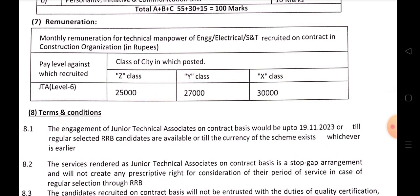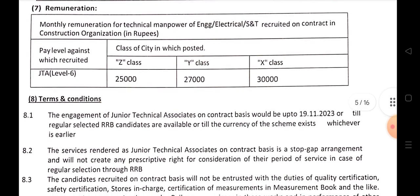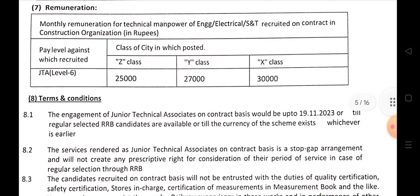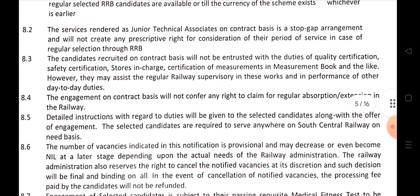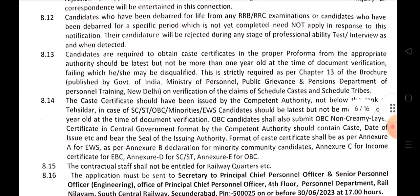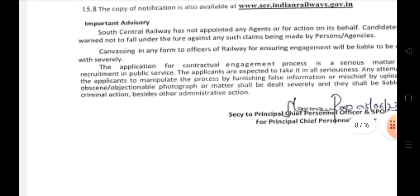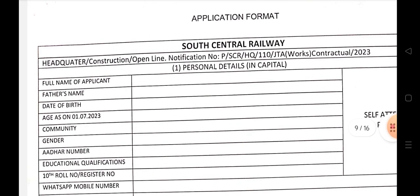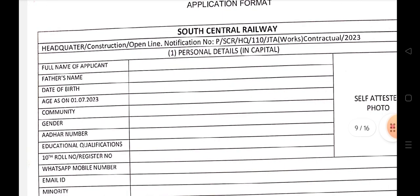This is the total process. Next is the application. The application process is straightforward. Apply via the Open Line Notification as specified.